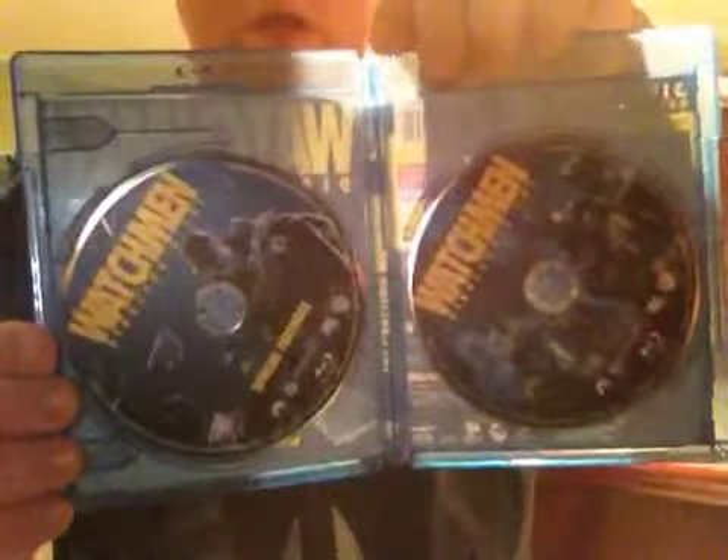Let's carry on with this Blu-ray collection. I got the retro cut of the Watchmen — you got the two discs of Blu-ray. I can't wait to watch this thing this weekend.